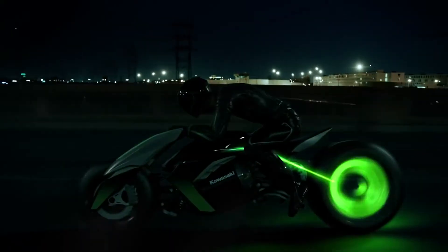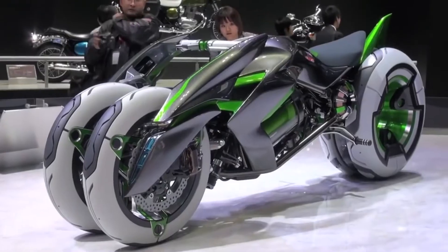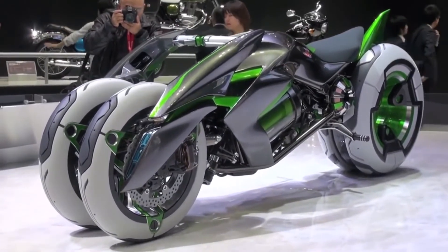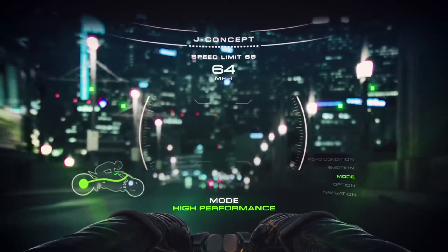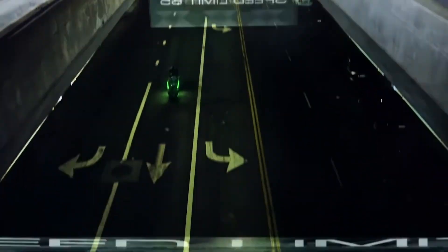If you want to make sharp turns and travel at high speeds, put the wheels together to reduce the height of the bike. This allows the user to ride the vehicle like a sports bike. The independent wheels shift to increase grip and maintain balance.